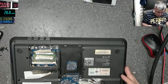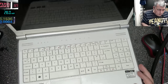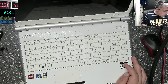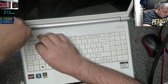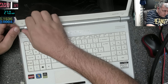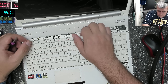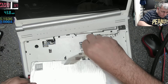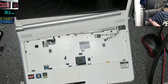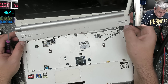All screws are out. Let's take out the keyboard. There's the keyboard. Probably the owner of this laptop has a cat because there's a lot of cat hair in here.